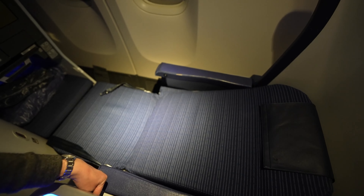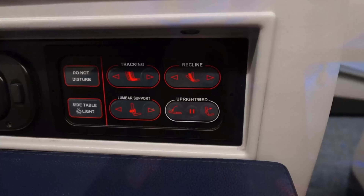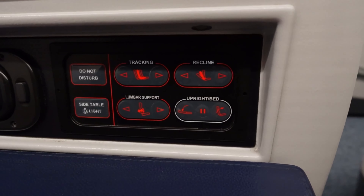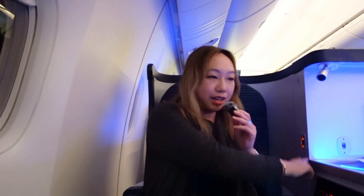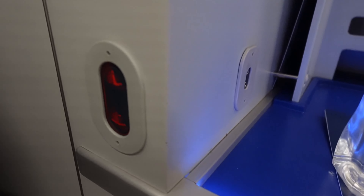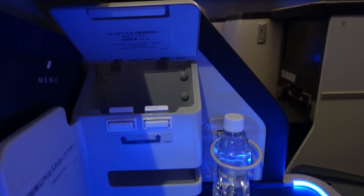Right off the bat, this is a lie-flat seat — it does recline into a bed. On the side are the panels to control the seat: recline, upright, bed, lumbar support, and tracking. There's also a remote control for the entertainment system, a reading light, and additional reclining buttons on the side.